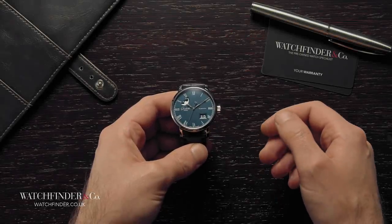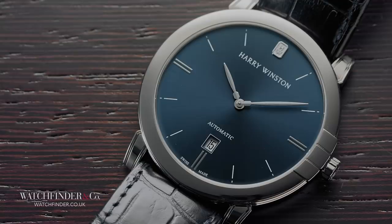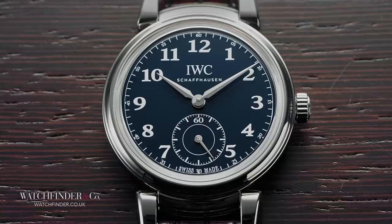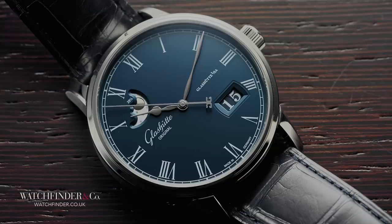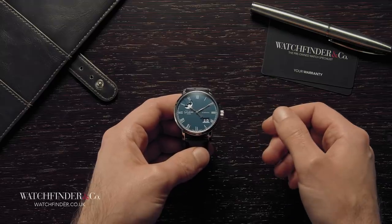If you've always fancied a simple, serious watch to add to your collection, but just can't find something that doesn't bore you to tears, perhaps these three will give you some food for thought and revitalise your interest in something a bit smart. What's your favourite watch to wear with a suit? Let us know in the comments below.